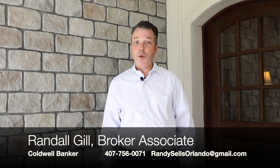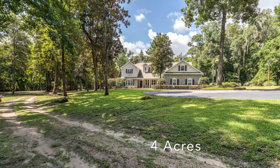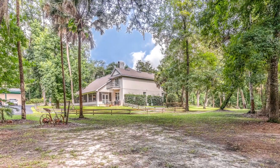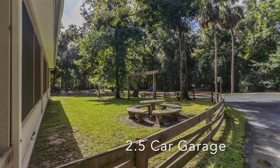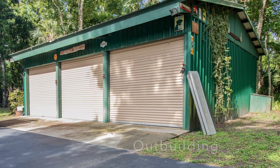Hello again, Randall Gill with Coldwell Banker Residential Real Estate. I am so excited to introduce you to this fabulous new listing. It is a southern estate style home on four acres with over 4,000 square feet, with four bedrooms, three and a half bathrooms, an oversized two and a half car garage, and even an outbuilding that has three large bays. So come on in and let's take a look.